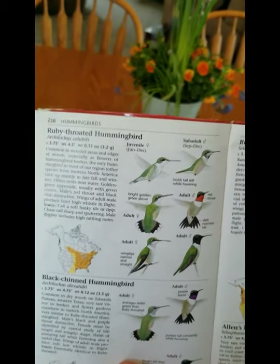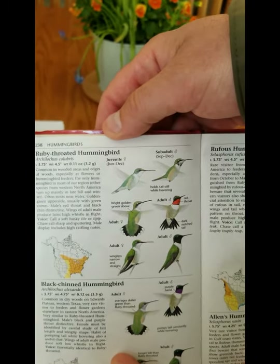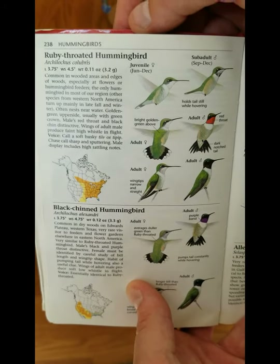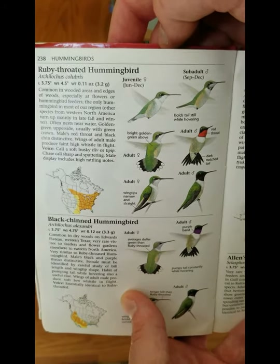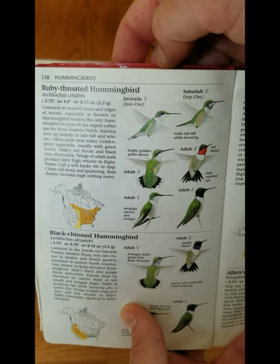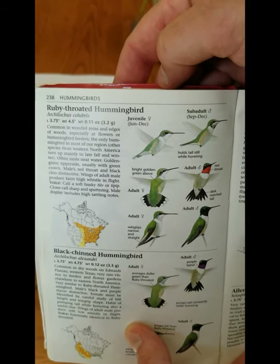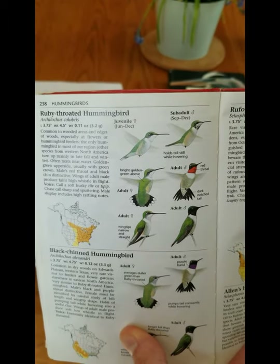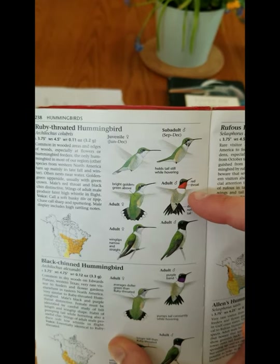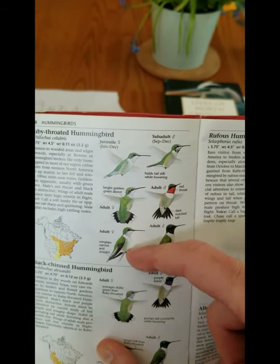Here is the bird I saw at the beginning of our video — the ruby-throated hummingbird. It's a beautiful, very small species — they weigh just 0.1 ounces. It would take 160 hummingbirds to weigh a pound. We see them at flowers and at hummingbird feeders. The male has the beautiful ruby-red throat, while the female does not have a red throat — she has a white throat.